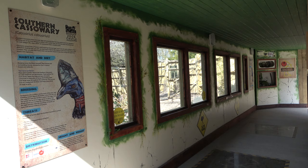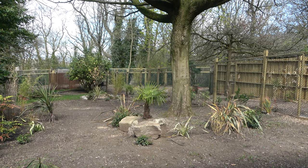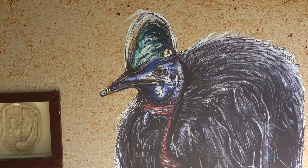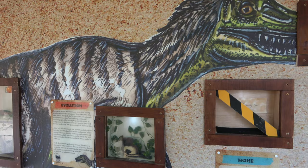The path takes you into a viewing shelter that offers a look into the first Cassowary exhibit, which looks brilliant. It is filled with tropical plants, and once all of those plants grow to full size the enclosure will look like a lush rainforest. Inside the viewing shelter are many educational elements that teach you about cassowaries and show how similar they are to dinosaurs.